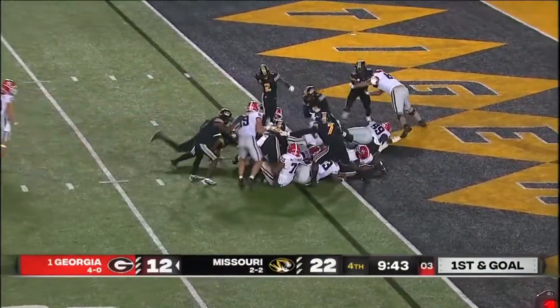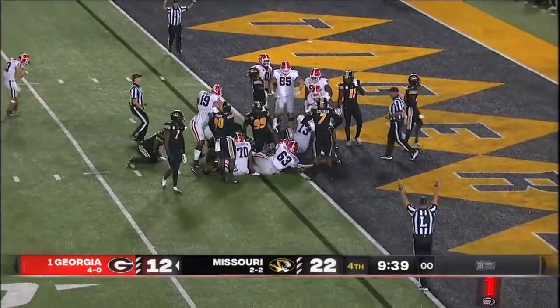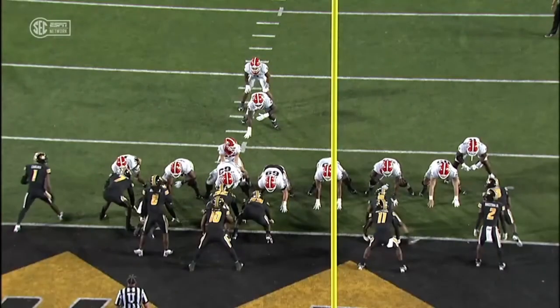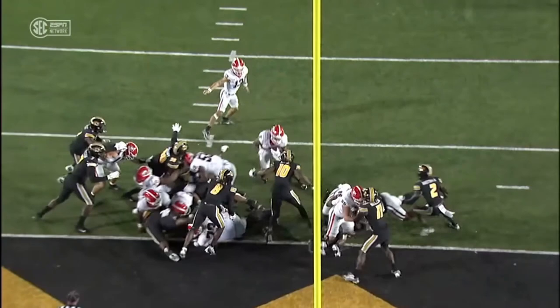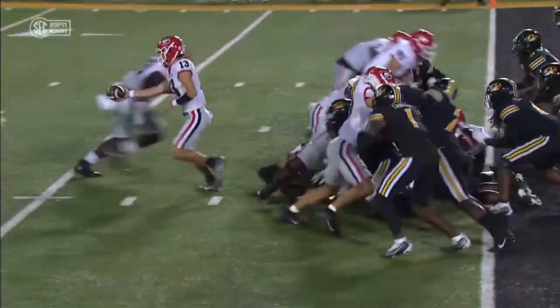Bennett will hand it off — touchdown, Georgia! A plunge for Kendall Milton with just enough space. This time really good pad level — look at all those helmets going down, staying low.